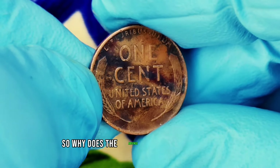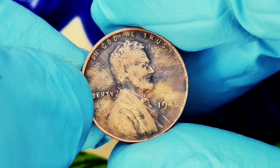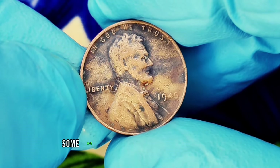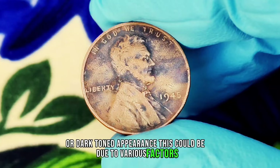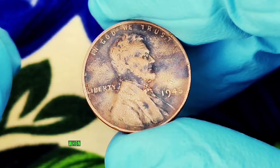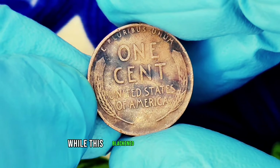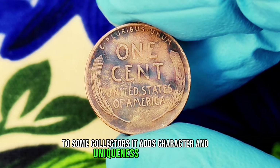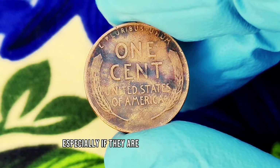Why does the absence of a mint mark on this particular 1945 penny matter today? It's more about the coin's unique condition than just where it was minted. Some 1945 wheat pennies have developed a distinct black or dark-toned appearance. This could be due to various factors including oxidation, exposure to chemicals, or environmental conditions over the years. While this blackened state might seem like damage at first glance, to some collectors it adds character and uniqueness to the coin.